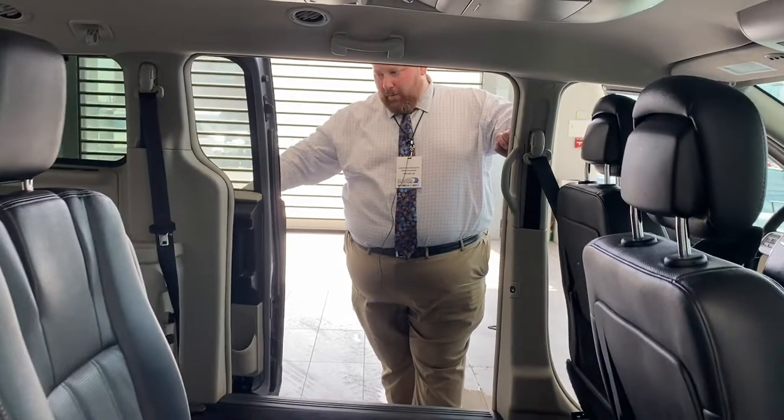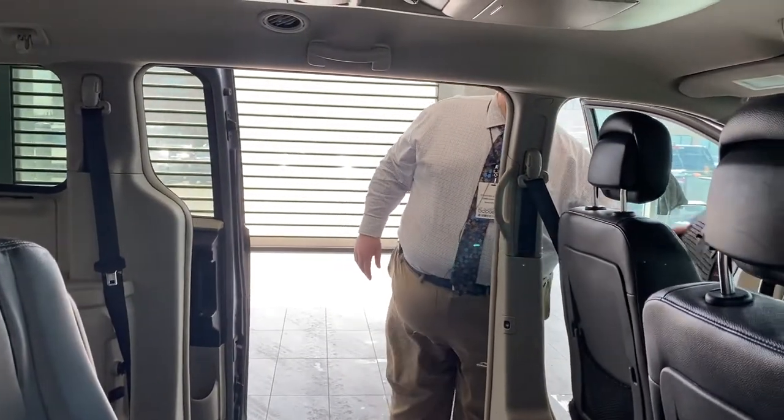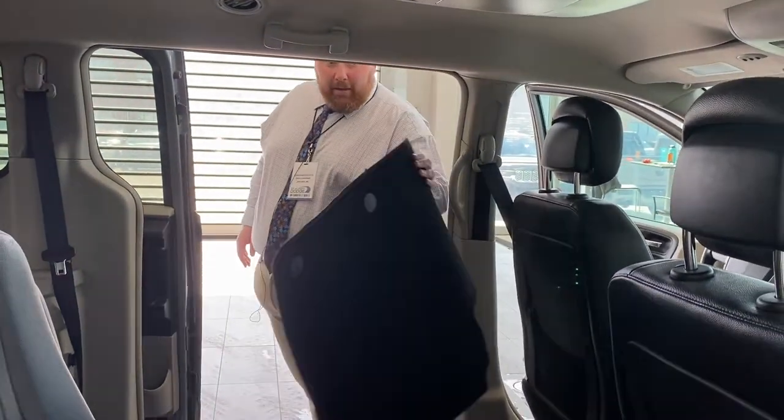Sliding windows in the side doors as well. I'm not going to be able to demonstrate that properly right at the moment, but let's take a look up front.